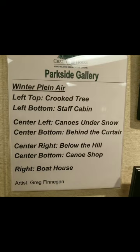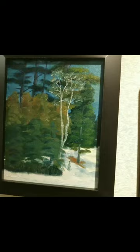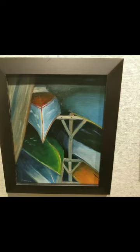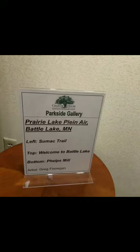This is my first wall, the Winter Plein Air. I have seven Plein Air pieces from painting out at Camp Minogian by the Boundary Waters. I really like canoes, so there's quite a few canoe pictures. The Prairie Lakes Plein Air is from Battle Lake.